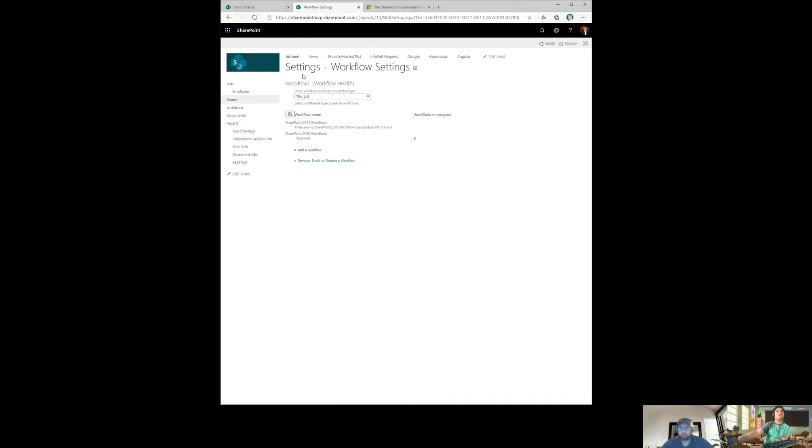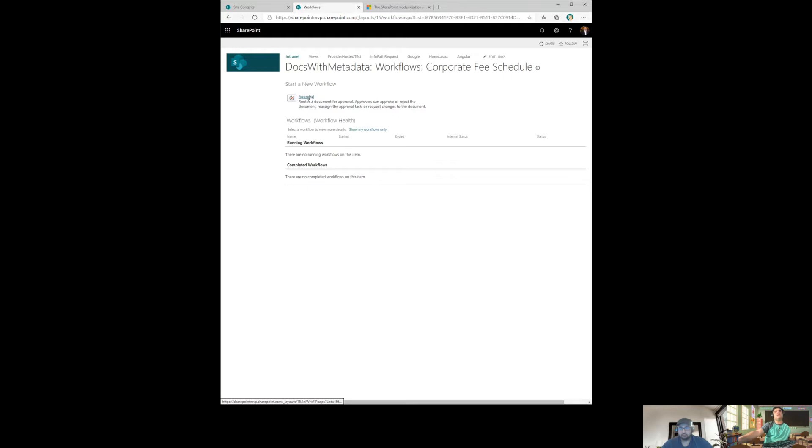Now you can start the workflow from the list. Go to the same item, click on it, and you can see the Approval workflow listed there — click on it and click Start. There's also a Microsoft article on docs.microsoft.com detailing what 2010 workflow features match in 2013 or Power Automate.